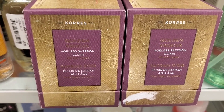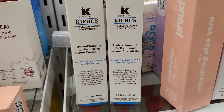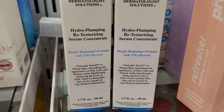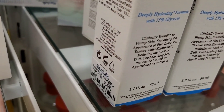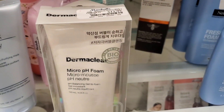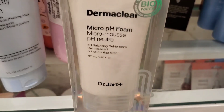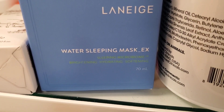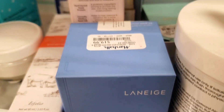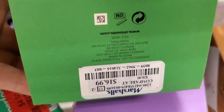They had this Kiehl's Hydro-Plumping Re-texturizing Serum Concentrate for $35 — love this brand. They also had this Dr. Jart Micro pH Foam Cleanser for $12.99, this new Laneige Water Sleeping Mask EX I'd never seen before for $20, and this Shiseido beauty sleeping mask for $16.99.